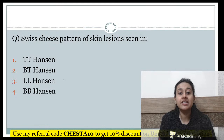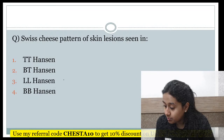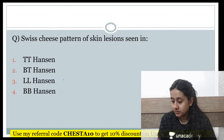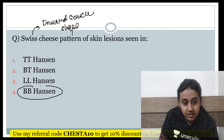The Swiss cheese pattern of skin lesion is seen in which condition — tuberculoid Hansen, BT Hansen, lepromatous leprosy, or borderline-borderline Hansen? The Swiss cheese pattern is another name for the inverted saucer-shape appearance, which is seen in BB Hansen's disease. So the correct answer is option 4 — borderline-borderline Hansen.